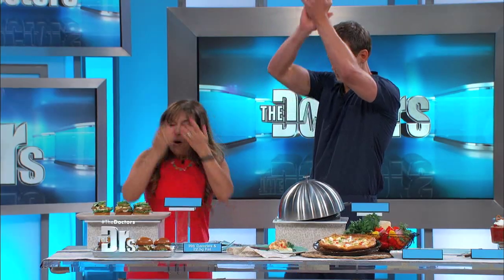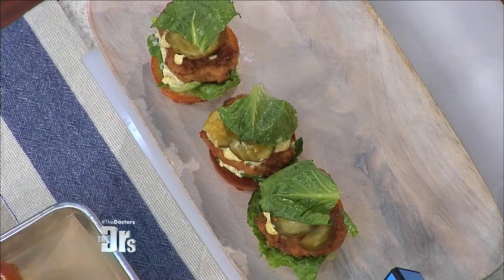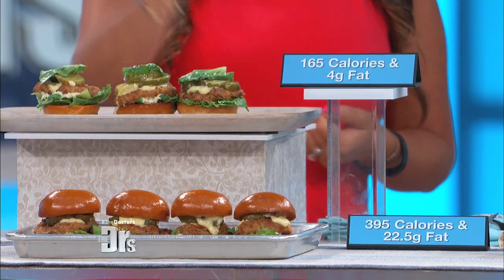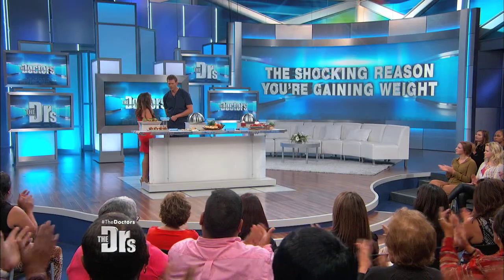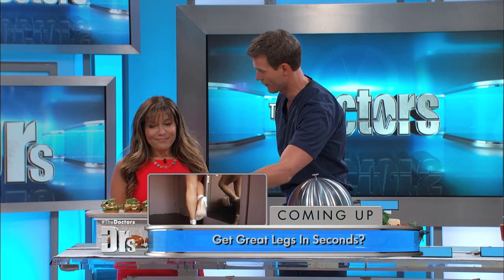Now my version — I lighten this up by only coating the pork one time with the pretzel coating and using light mayo, and instead of frying them, they're baked. They're crispy, crunchy, and delicious, and my calorie counts? 165 calories and four grams of fat. So you can eat two of these for less than one of those. That's a win-win.